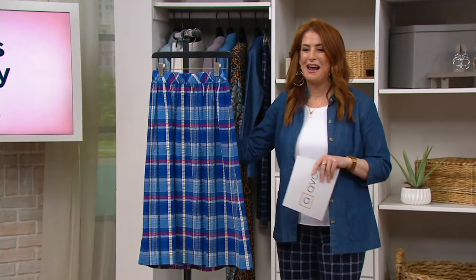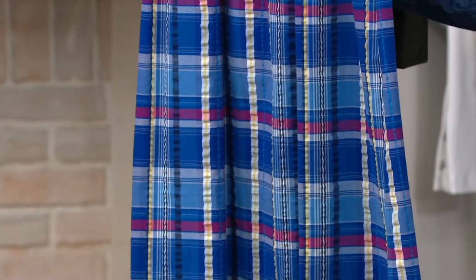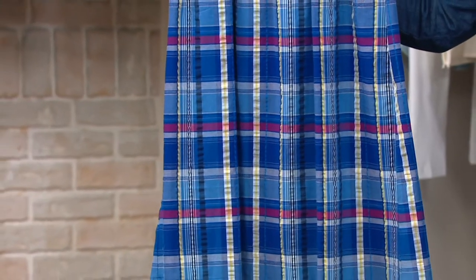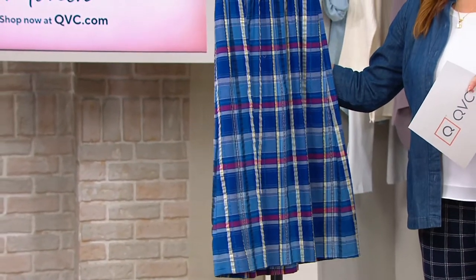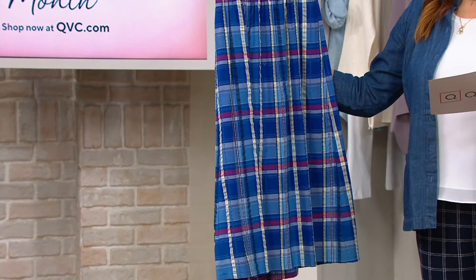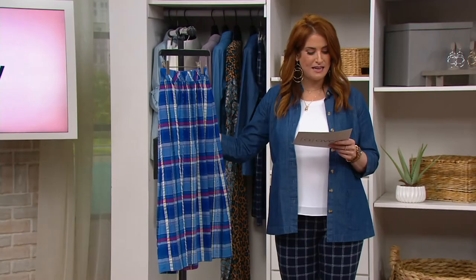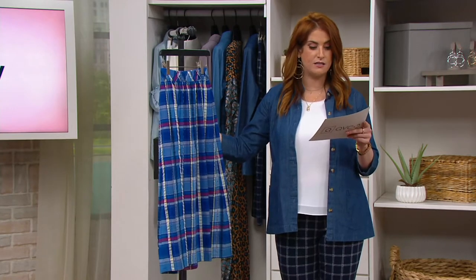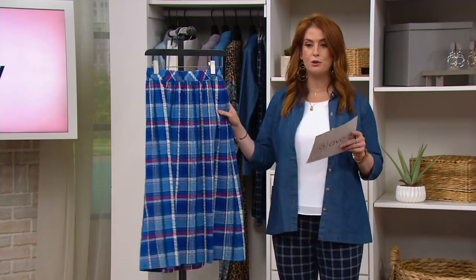We have this gorgeous madras plaid midi skirt — this is a clearance price situation, you are saving more than you're spending. 55% savings: normally $56, today just $22.96. Item number A378593, available in regular and petite lengths, and we have a couple of colors.